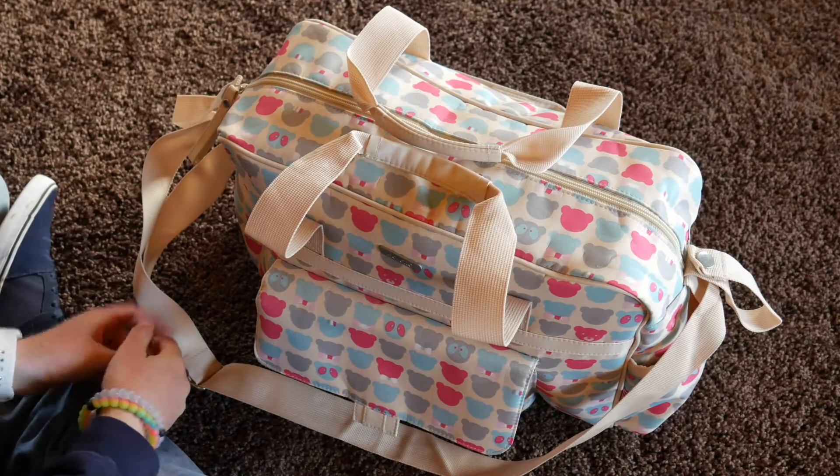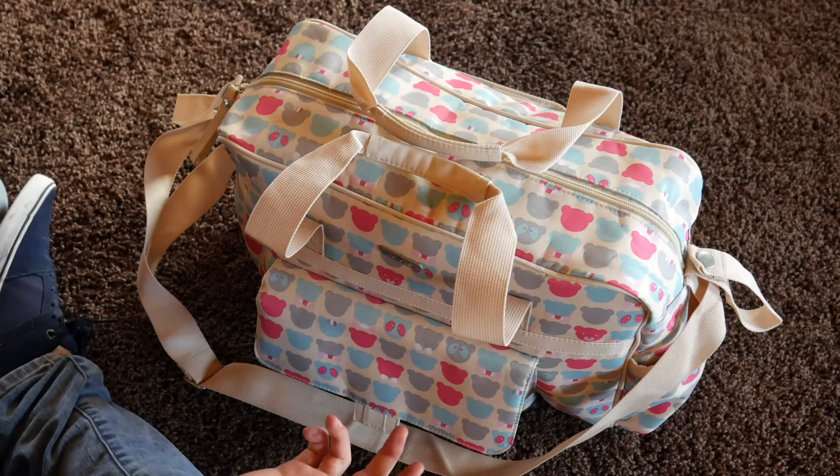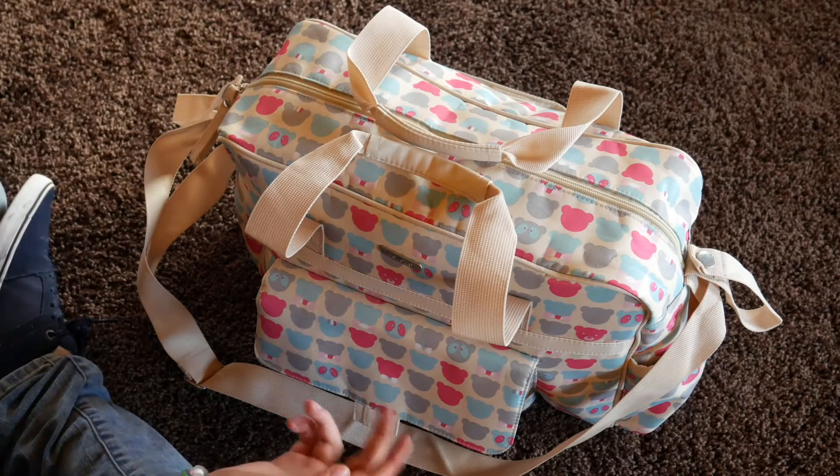Hey guys, it's Lindsay. So today I'm going to be doing What's In My Reborn Babies Diaper Bag.